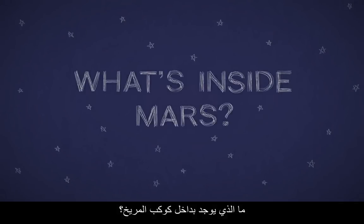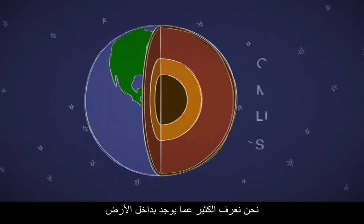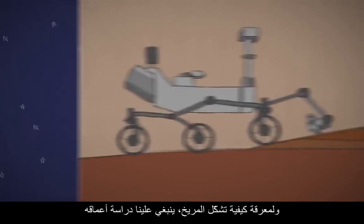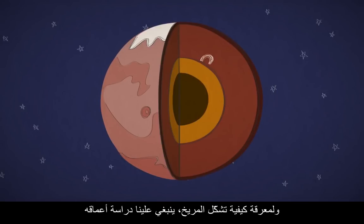What's inside Mars? We know a lot about what's inside Earth, but at Mars we've only just scratched the surface. To learn how Mars formed, we have to study its deep interior.